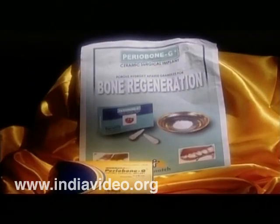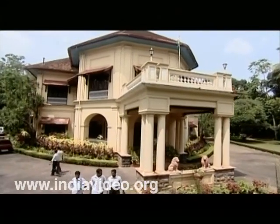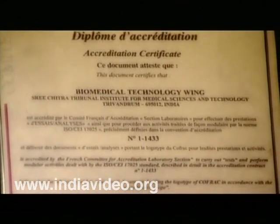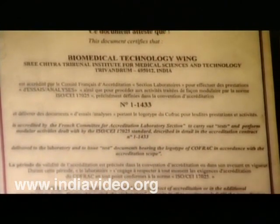The fact that the institution has the renowned international COFRAC accreditation goes a long way to lend credibility to the device in international markets.